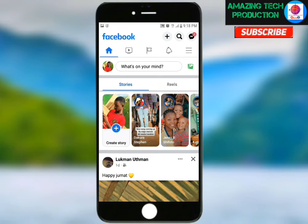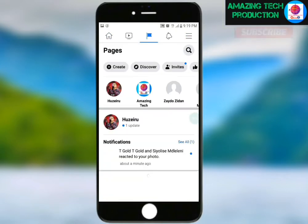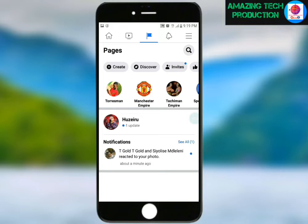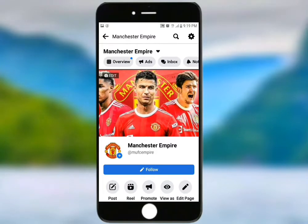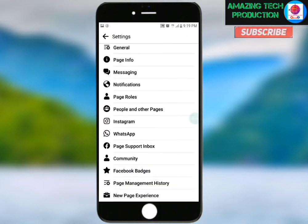Let me go to where my page is. I'll choose the page Manchester Empire. After I open the page, I'll click on the Settings button here and scroll down to find 'New Page Experience.'